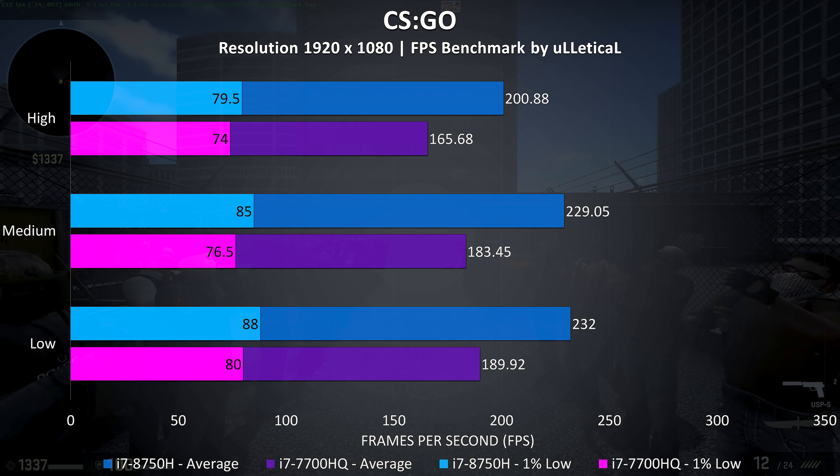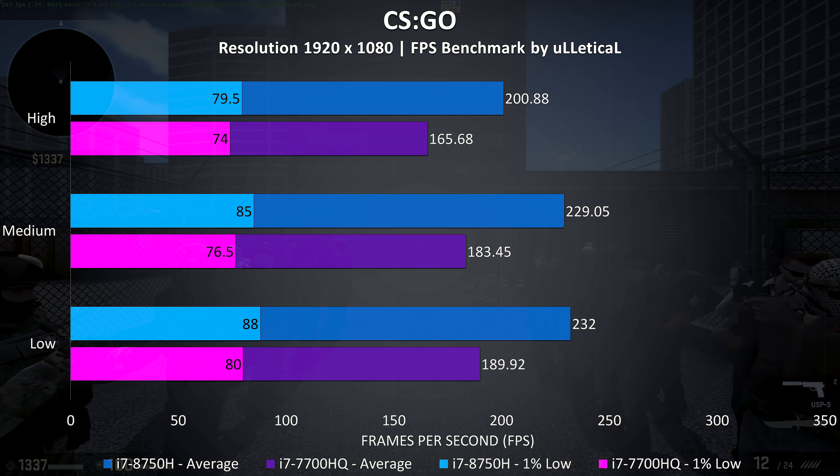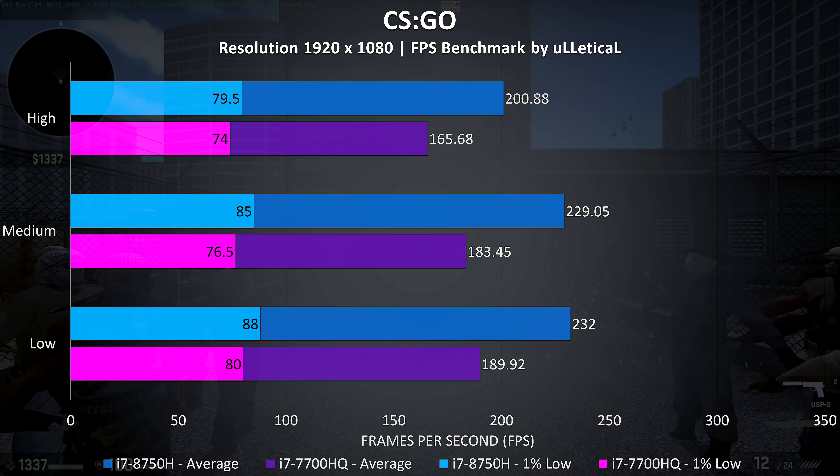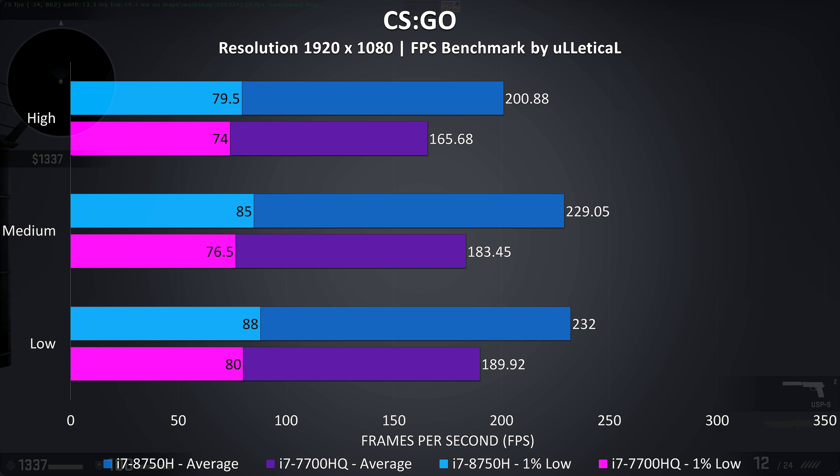CS:GO was tested using the Ulletical benchmark, and with all settings maxed out the 8750H was performing 21% better on average than the 7700HQ, and this increases slightly to a 22% improvement at minimum settings, with smaller differences in the 1% lows.